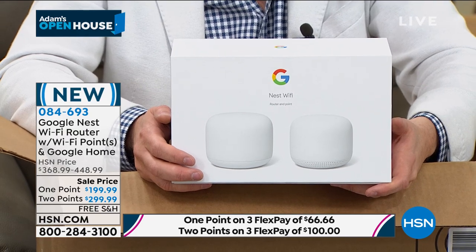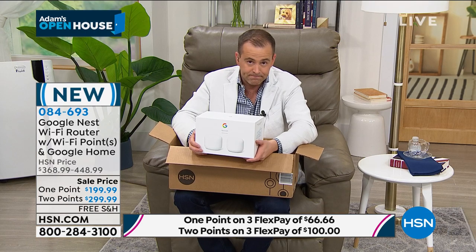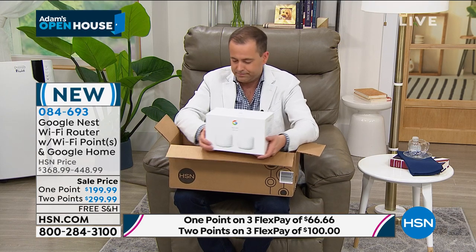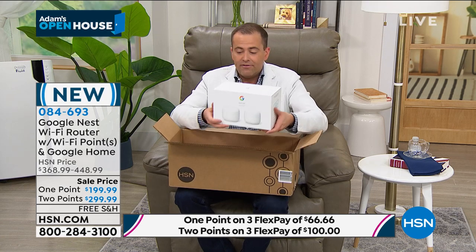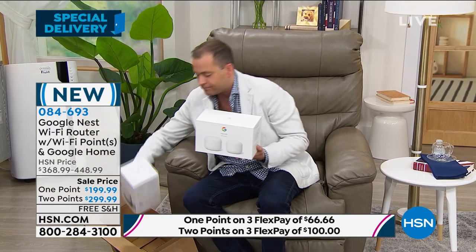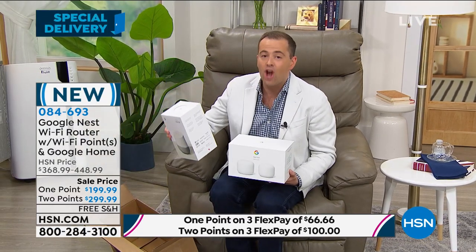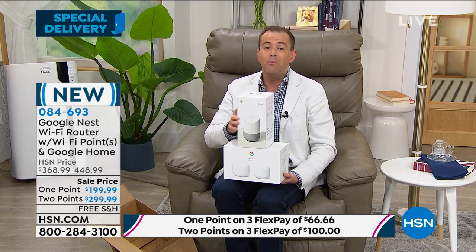This is why I made it the special delivery. If you Google this product, it's a fortune. We're $199.99, and this is the last presentation. For every order that comes through, we're going to include at no cost a Google Home smart speaker — Google Assistant, hey Google, tell me this, tell me that, do this, do that.